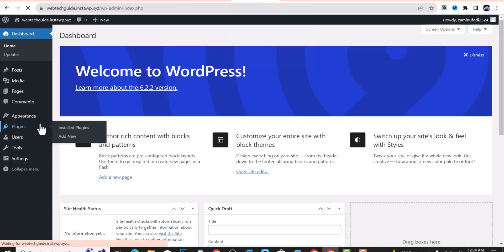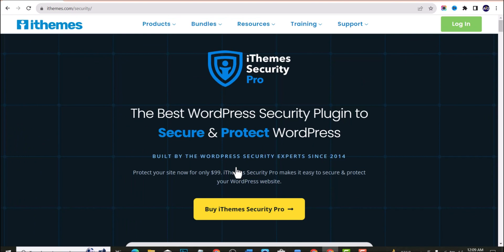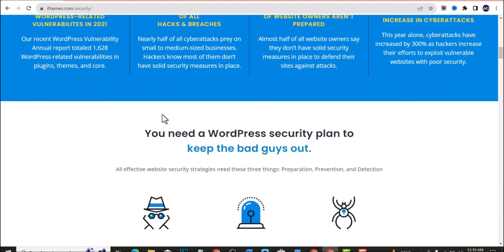The first plugin on our list is iThemes Security, which was formerly known as WP Security — many of us might be familiar with that. iThemes Security is one of the best free WordPress security plugins to protect and secure your WordPress website, especially with the new WordPress 6.3.